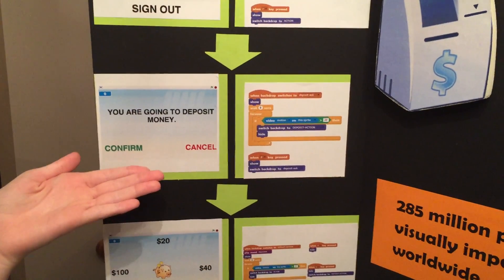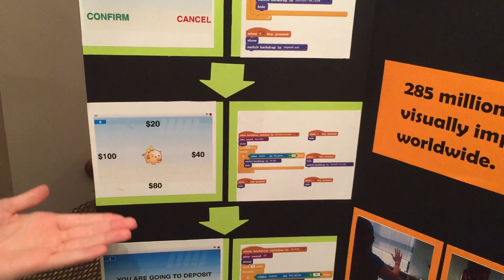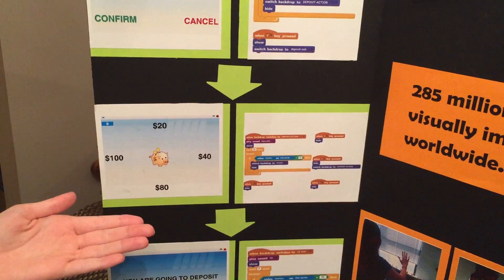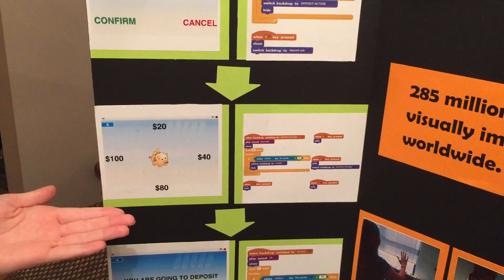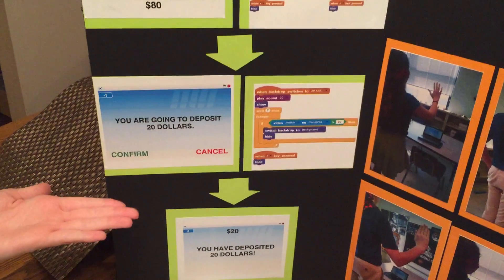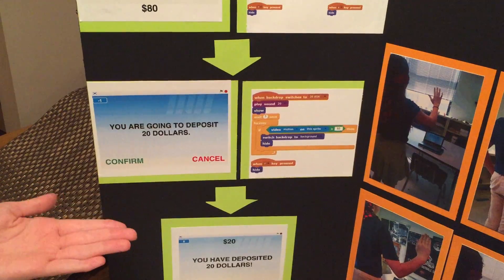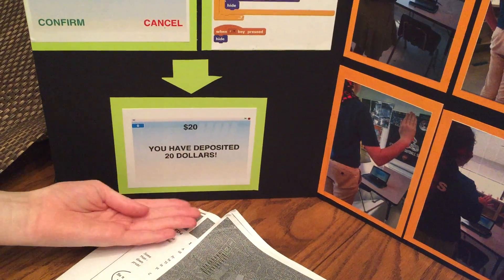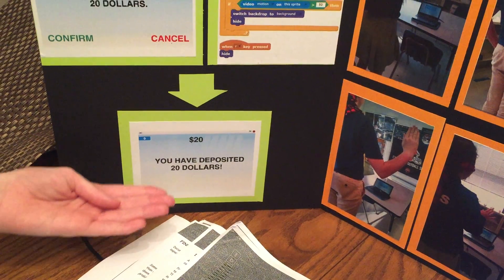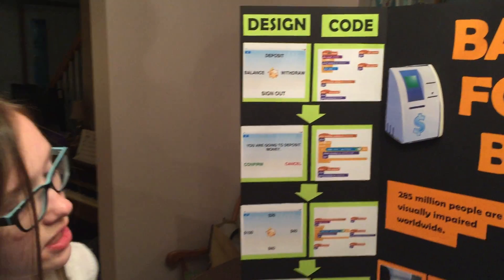The verification screen will ask if I'm sure I want to deposit money, and I can wave my hand to the left to confirm. It brings me to another screen, like the main menu, with four different money amounts. Let's say we want to deposit $20 — when the audio file finishes, I wave up to deposit $20, and it brings me to another verification screen. That screen makes sure I want to deposit $20, and I can wave to the left to confirm. Then it brings me to a confirmation screen where it tells me I have deposited $20. I can wave anywhere, and it brings me back to the main menu where I can perform another action or wave down to sign out.